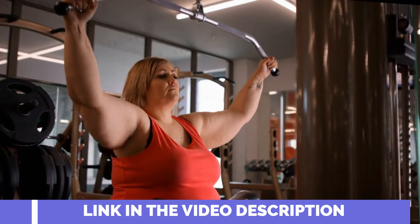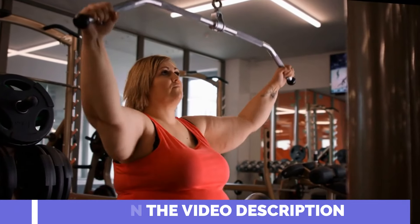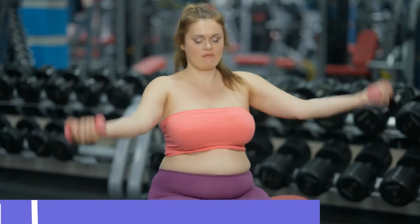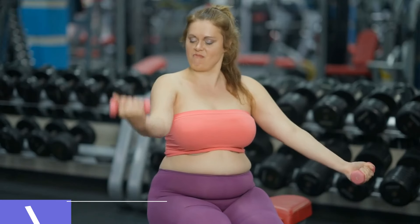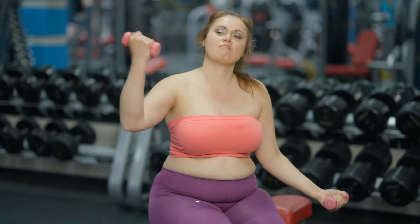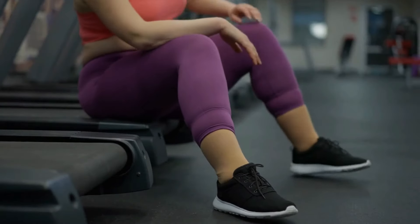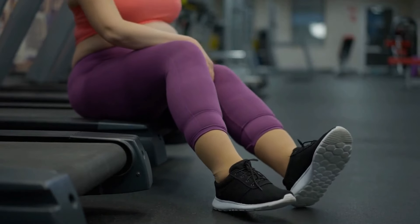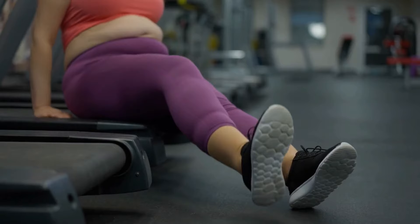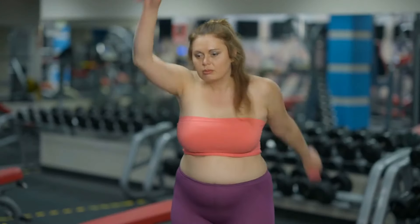Inside every single tablet of Lean Bliss lies a meticulously curated blend of exotic herbs and ingredients, intricately combined to form a powerhouse formula aimed at effective weight management. Think of Ceylon cinnamon bark, saffron bulb extract, citrus senesis, phycoidin, and a host of other incredible ingredients coming together to create a harmonious synergy.